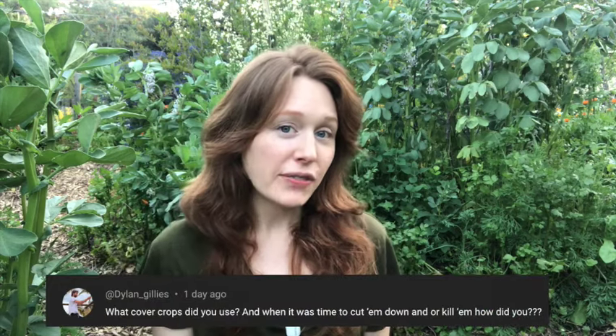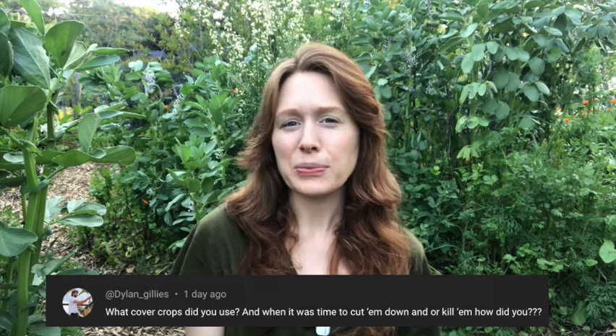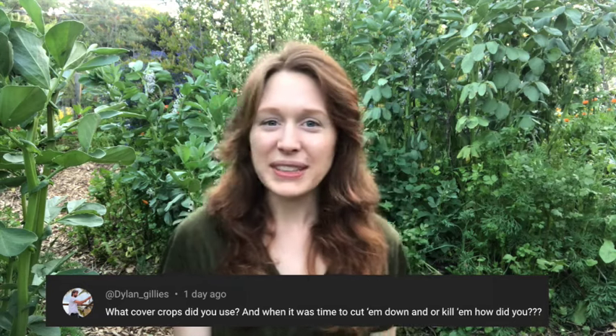The first question I'm going to answer today is from a subscriber comment asking: what kind of cover crops do you plant and what do you do with them? Do you get rid of them? Do you kill them?